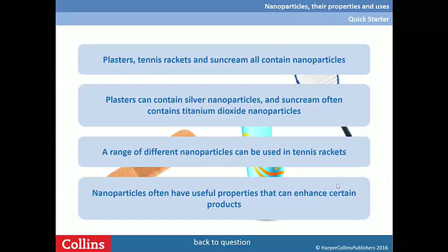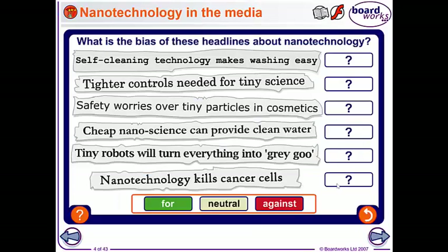Are nanoparticles a good thing or a bad thing? Here are some headlines for and against. I'd like you to say whether you think each of them is for or against. Pause the video for a moment while you do that.